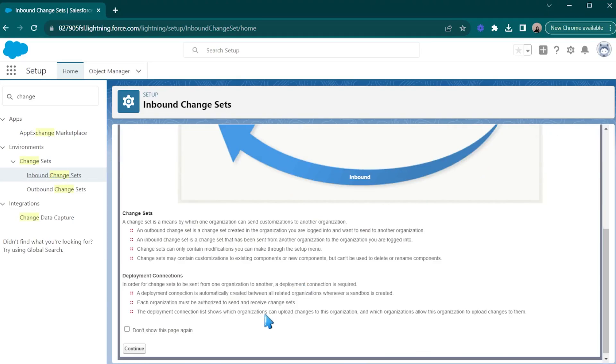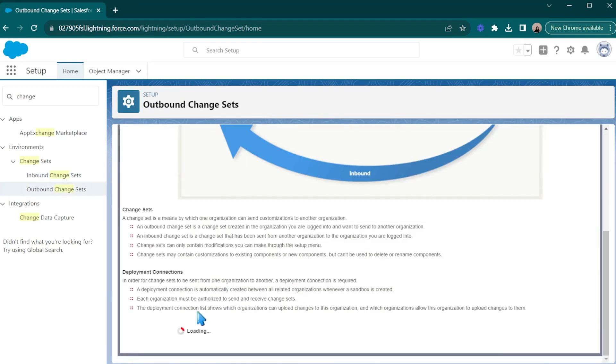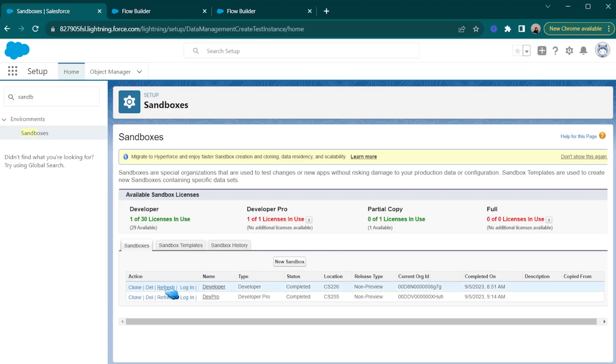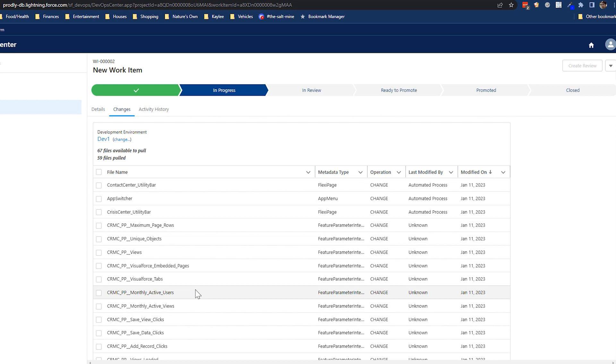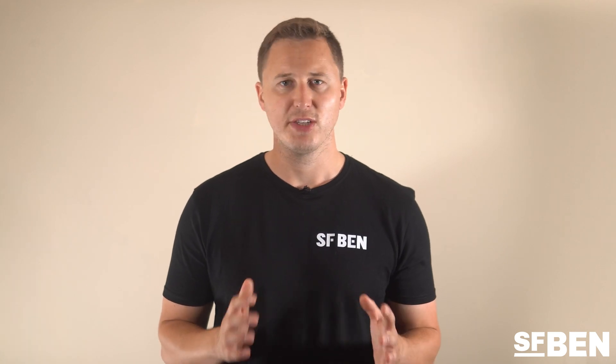For metadata backup, you've got Change Sets, which allow you to copy metadata from one Salesforce org to another, such as from production to sandbox or a developer org. Sandbox Refresh — by refreshing a sandbox, you're essentially taking a refreshed copy of your production org. DevOps Center is a newer solution from Salesforce that allows you to use modern DevOps best practices to move metadata to a Git repository. Finally, Salesforce does actually have a paid backup and recovery tool, though since it was released a couple of years ago, not much information is publicly available.